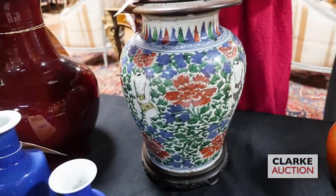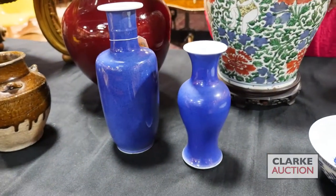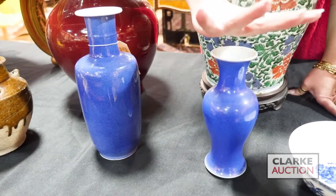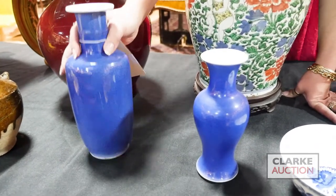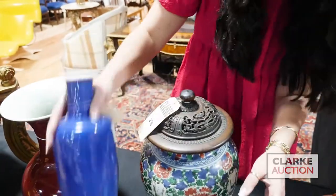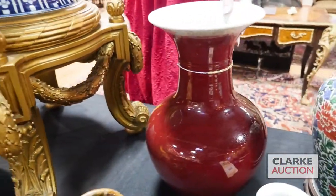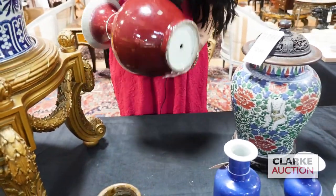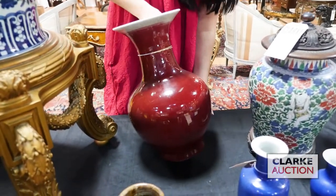We have two vases — these are blue soufflé or powder blue, two separate lots but similar stylistically: two baluster vases from Manhattan estates but different sources. This one has really nice form, drilled as a lamp but has the double ring to the underside, at $400 to $600. We have this sang de boeuf red vase from a Manhattan estate — also drilled as a lamp, the base is present though not shown, at $400 to $600.